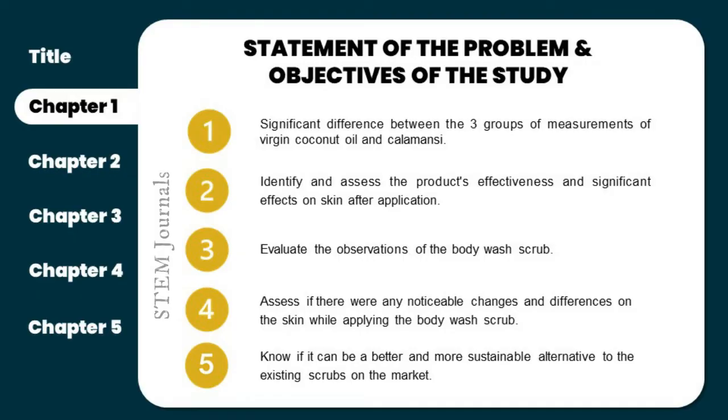For the scope and limitation, the main objective of this research is to determine if guava leaves will be effective as an exfoliant. It will also cover budget, time, equipment, procedures to be utilized, the appropriate amount of ingredients, and the product's effectiveness. Now, we will move on to the significance of the study, to be discussed by Ms. Cristina Angela Solis.